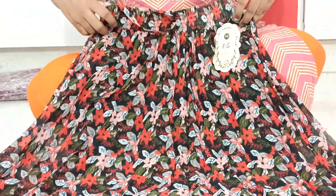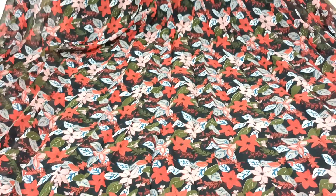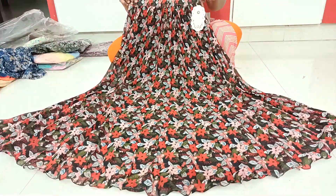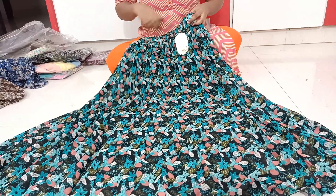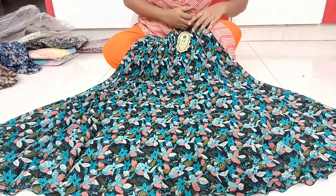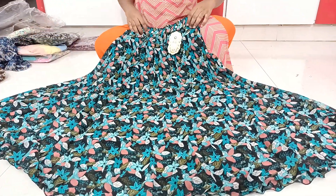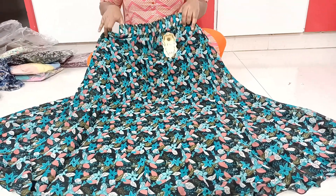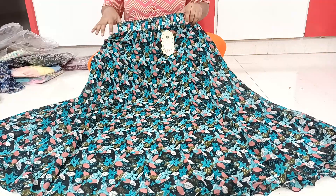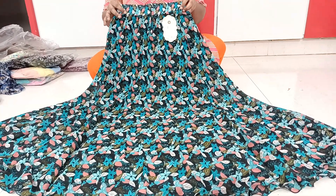Previously we showed yellow florals; now we have red florals available — the red florals are very nicely highlighted. This one is also just 490. Next we have sky blue flowers — very nicely highlighted — same design. Black base with floral print changing color variants, all just 490.